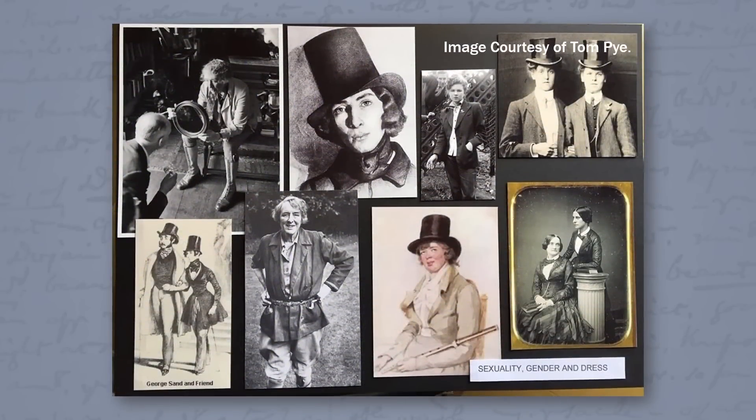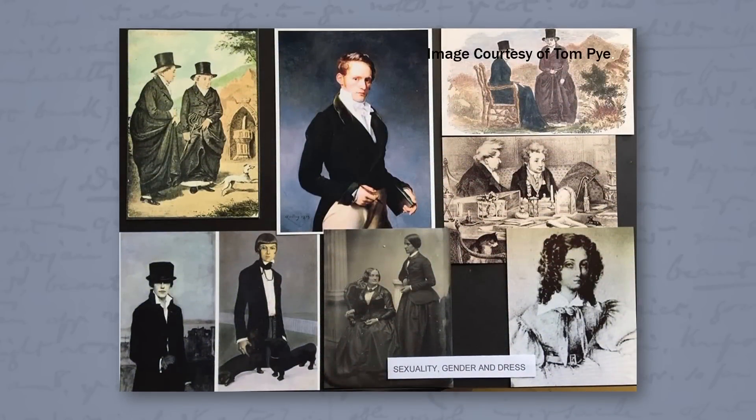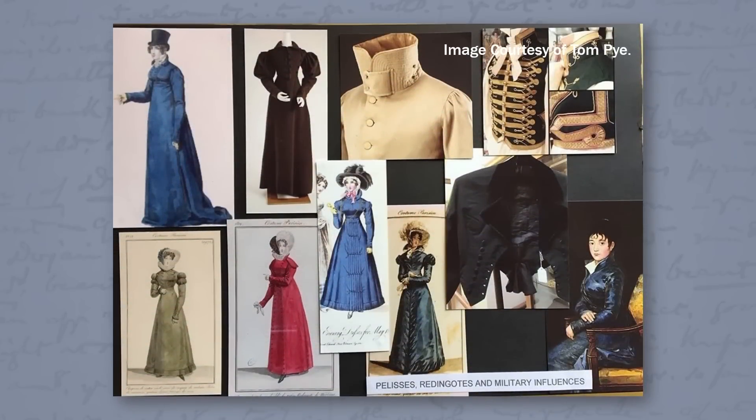Here are some of Tom's research mood boards, or influence boards as he calls them, dated from February 2017 and titled 'Sexuality, Gender and Dress,' found on his Instagram account. Tom tells me that the idea for the top hat came from the ladies of Langathlan and from George Sand — one of the most notable 19th century women who chose to wear male attire in public.